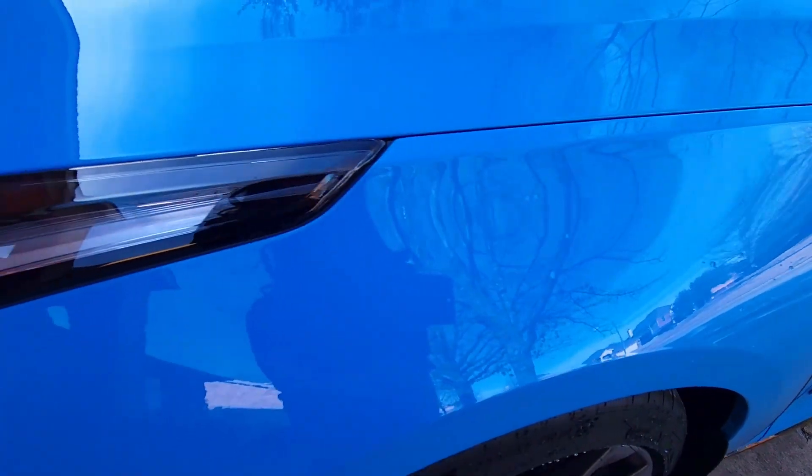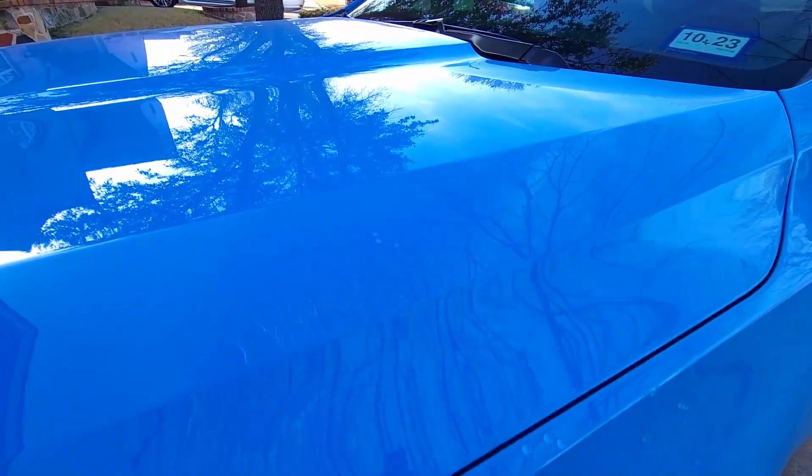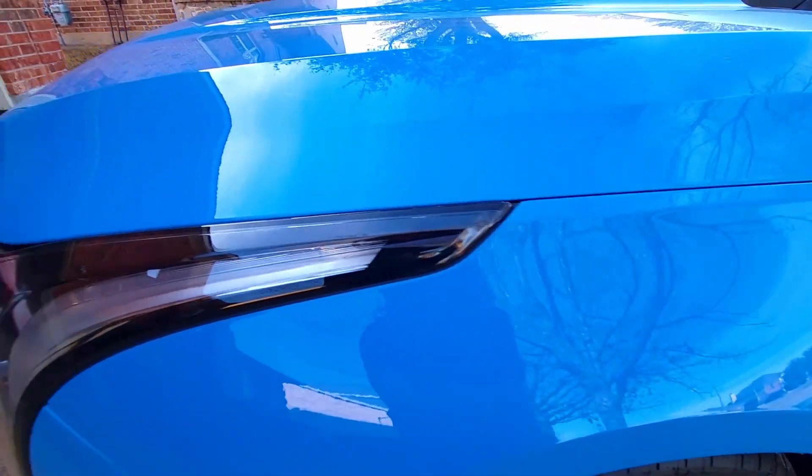If you get caught in the rain or you come out of the car wash, almost no wipe-down required — and that's all over. It just drips right off. Best investment ever.